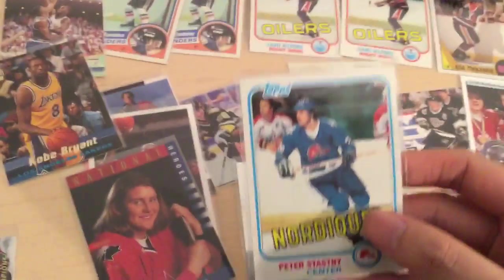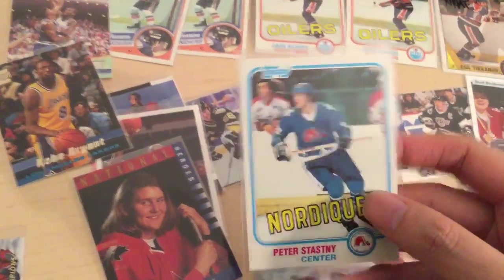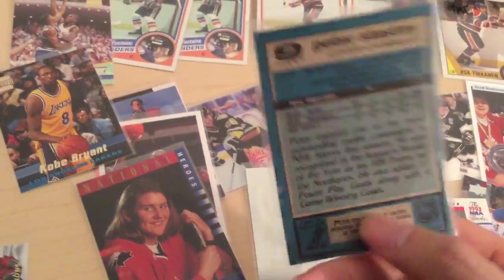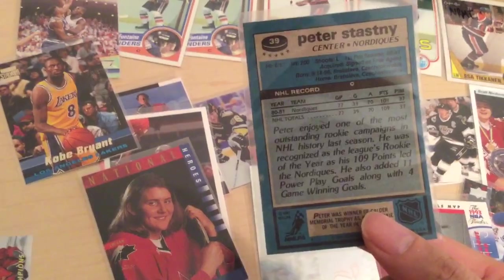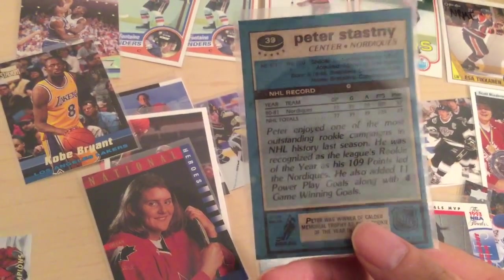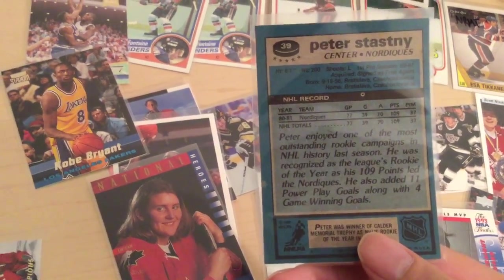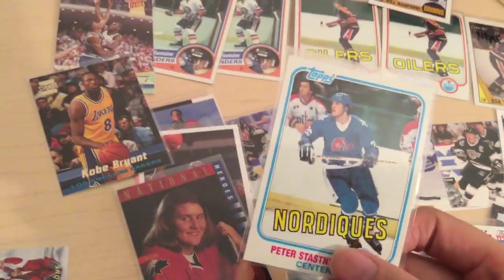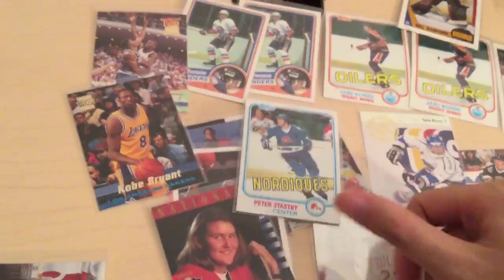Finally we have Peter Stastny Rookie card, Topps. Great condition again — all these cards look like fresh pulls from packs. 1981 Topps. Nice card.